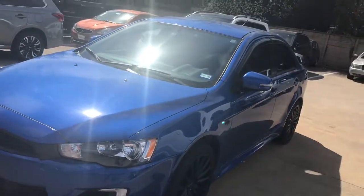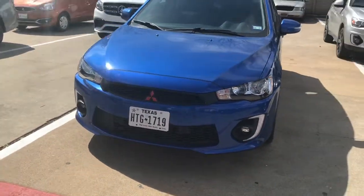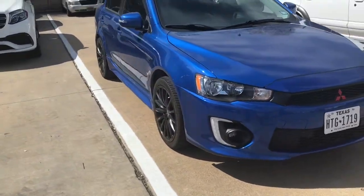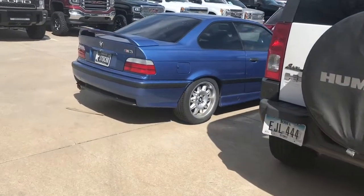Let me know in the comment section if this is a brand new Evo, because the front is completely different than the older one. I'm not sure if it's aftermarket or not, but it looks nice.